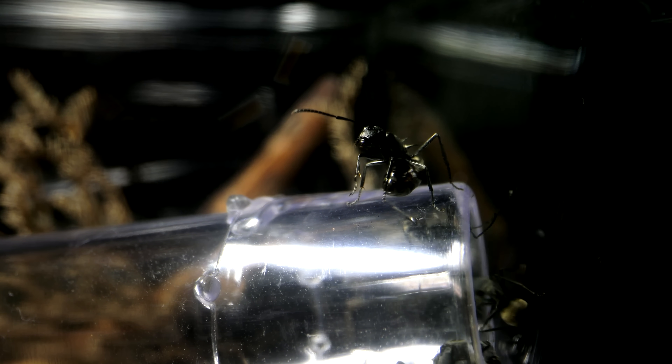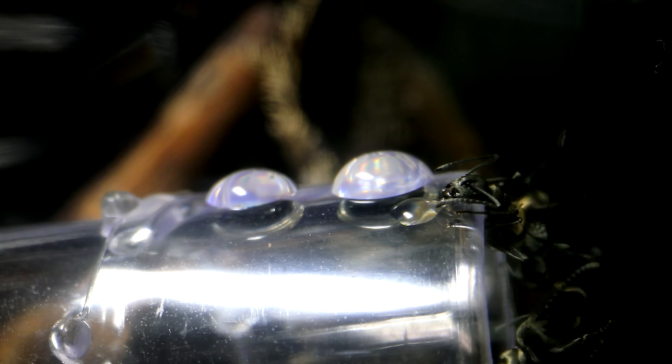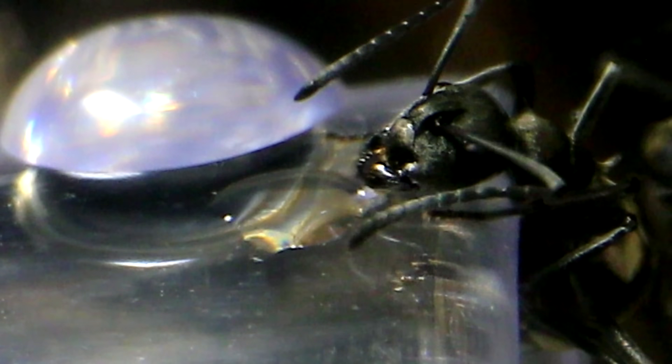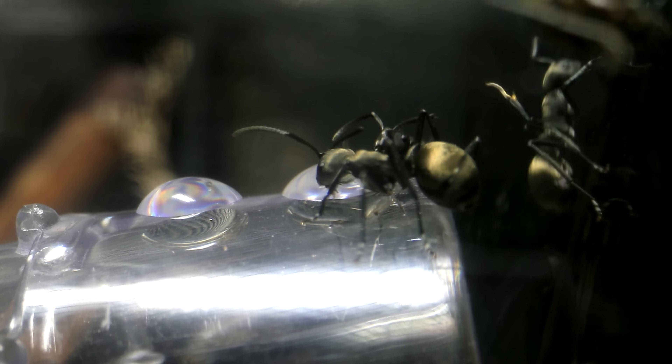I continued to leave more and more drops for the ants, which they absolutely loved, returning to the nest to inform the colony and verify the sweet claims of goodies. Check out how much they love the stuff!